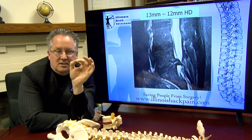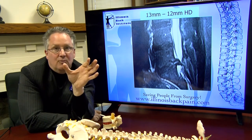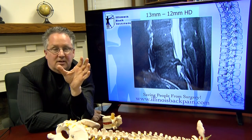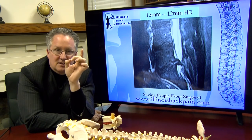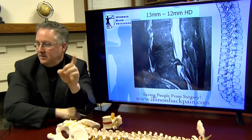So, the question that comes up: I have a 15 millimeter — it's a big one — but we can get them better. The key is to get you out of pain and get your life back. That's what we have the ability to do.